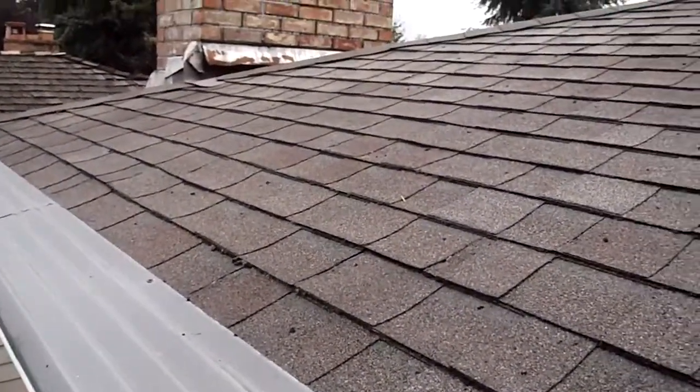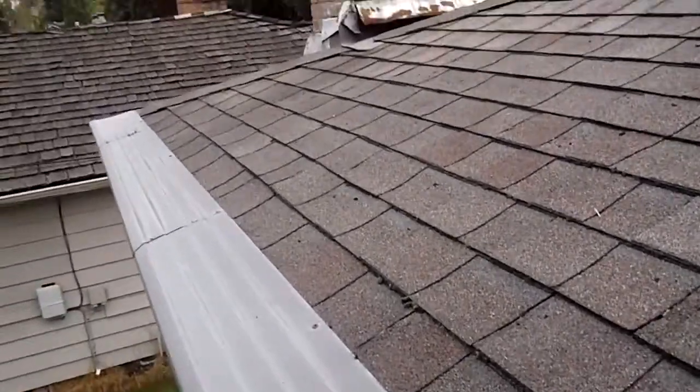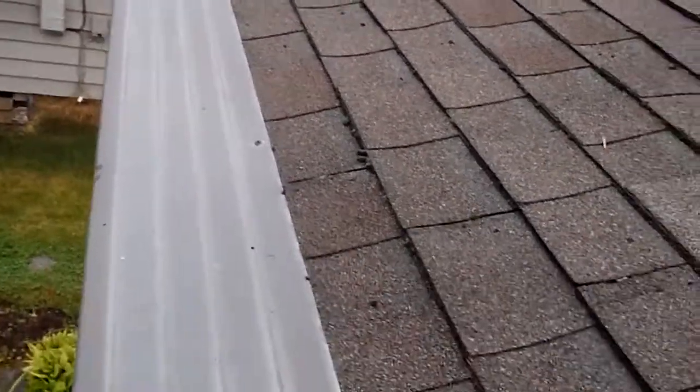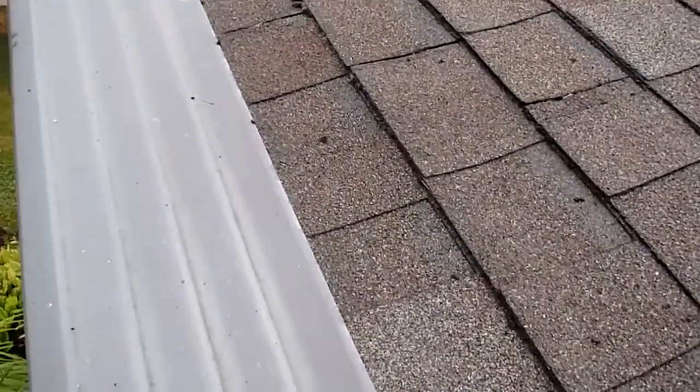Hi, this is Jim, the property inspector. I just want to make sure that you don't ever get taken with aftermarket gutter systems. We have actually put this beautiful, nice flashing right on top of the roof, so of course the rain can go right in underneath here.